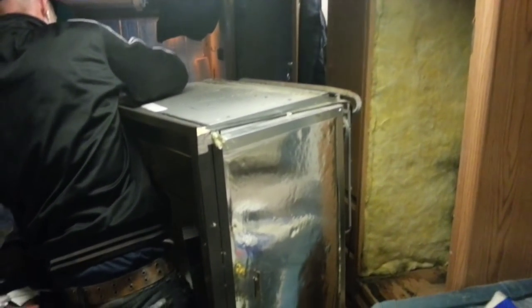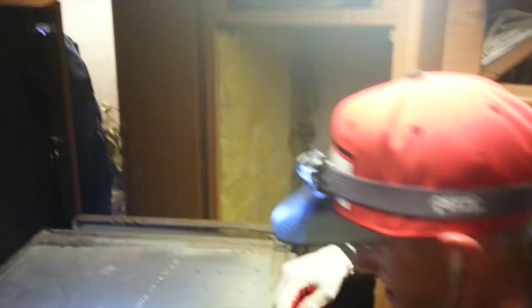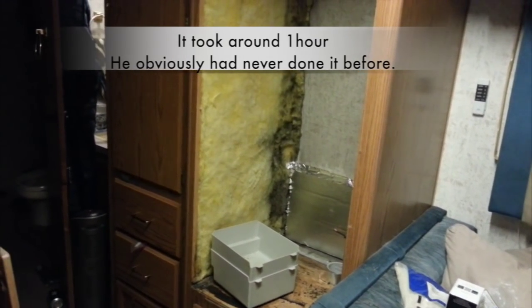We got the fridge out! For some reason the fridge is wider than the actual door by about a quarter to half an inch, so we thought we might need to remove the trim pieces — but we were actually able to just wiggle it through the front door. Two people, it wasn't that heavy. Took about an hour and a half to remove it all.